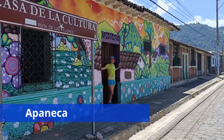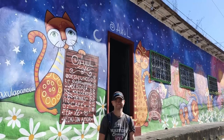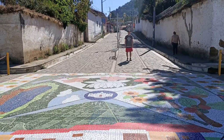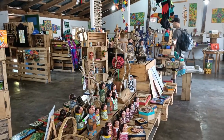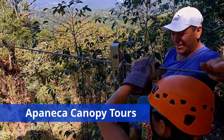Another town not to be missed on the Ruta de la Flores is Aponeca. This magical town, or Pueblo Magico, is filled with colourful murals and cute little stores. One of the main attractions in the area is Aponeca zip lining with the Aponeca Canopy Tour.